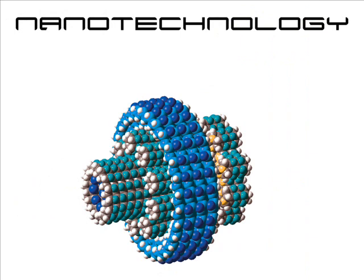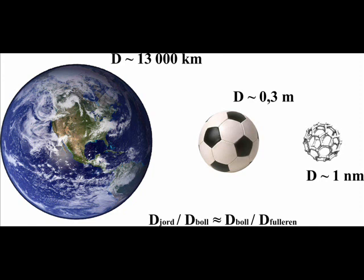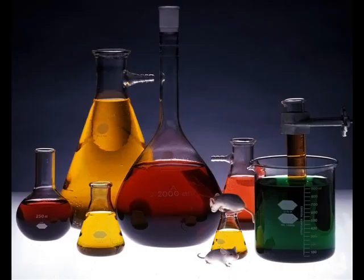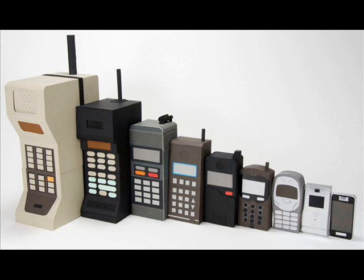It can be difficult to imagine exactly how this greater understanding of the world of atoms and molecules has and will affect the everyday objects we see around us, but some of the areas where nanotechnologies are said to make a difference are described below. Nanotechnology, in one sense, is the natural continuation of the miniaturization revolution that we have witnessed over the last decade.